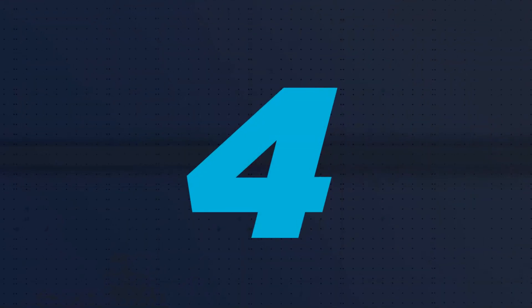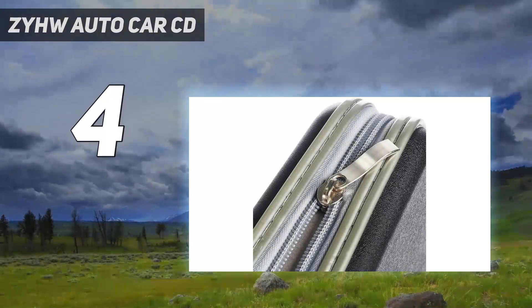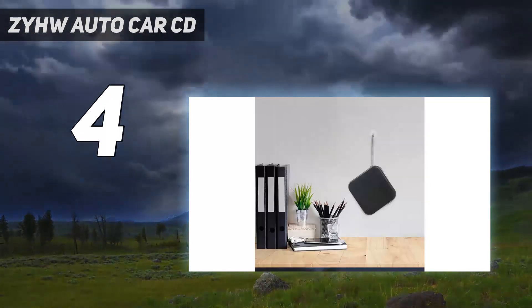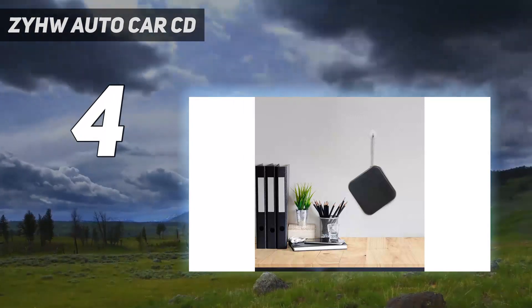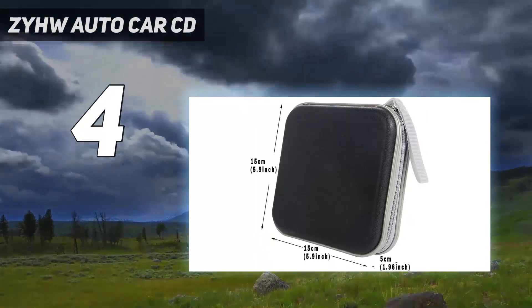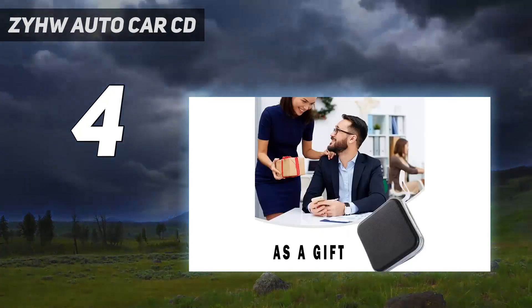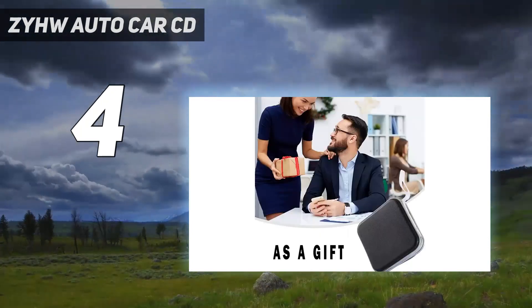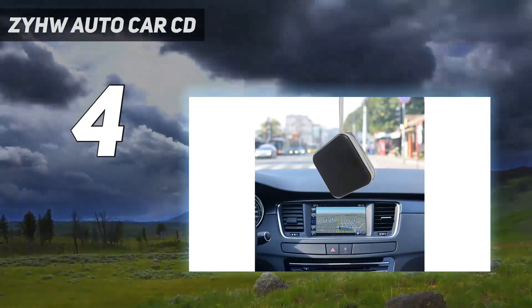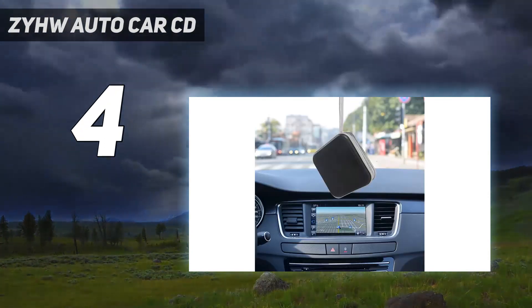Coming in at number 4: the ZYHW Auto Car CD. The ZYHW Car CD DVD organizer storage holder is a fashionable and practical way to store your discs. It can hold up to 40 CDs or DVDs, protected by the inner cover from dust, damp, scratches, and corruption. With a zipper closure, it is easy to insert and remove your discs.